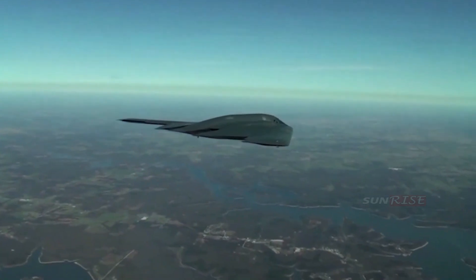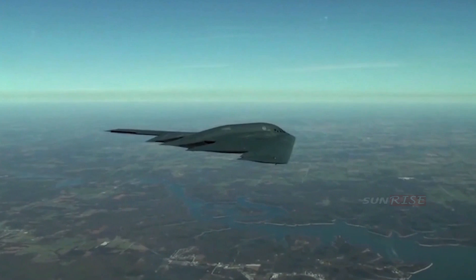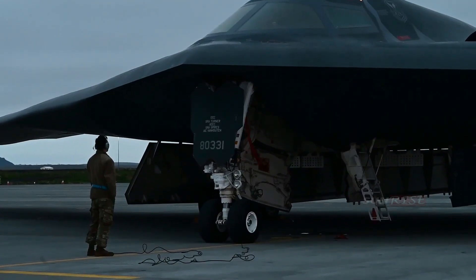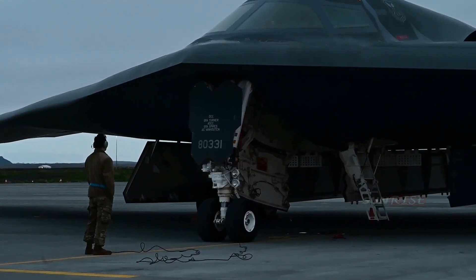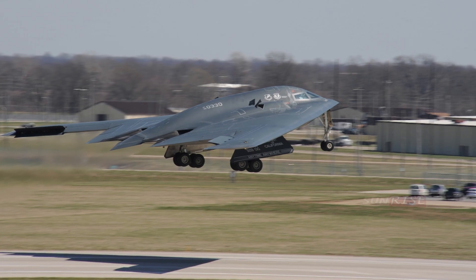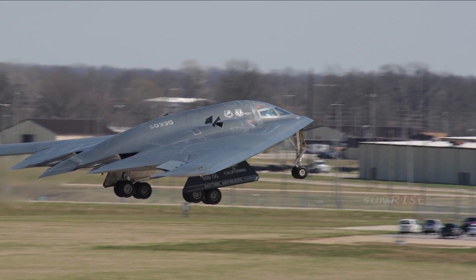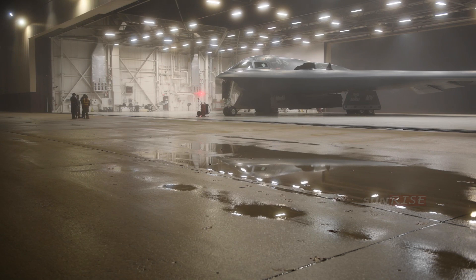The Northrop Grumman B-2 Spirit, also known as the stealth bomber, is an American heavy strategic bomber featuring hard-to-observe stealth technology and designed to penetrate dense anti-aircraft defenses — a subsonic flying wing with a crew of two. It was designed by Northrop, later Northrop Grumman, and produced from 1987 to 2000.